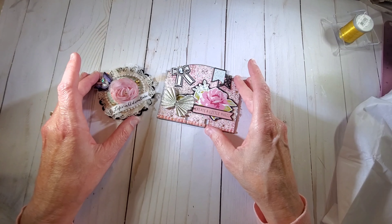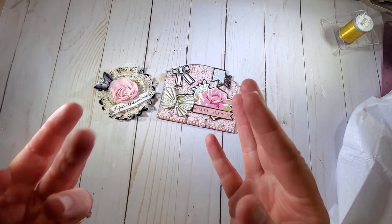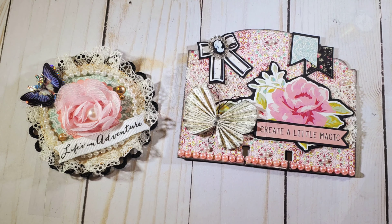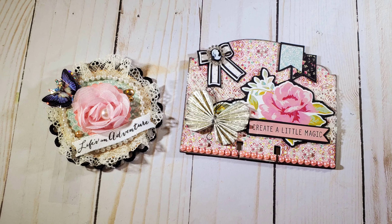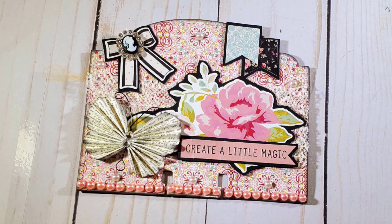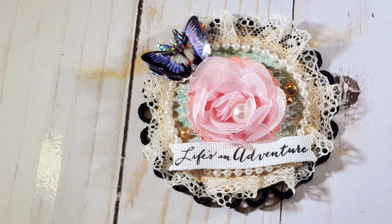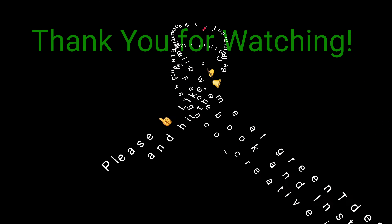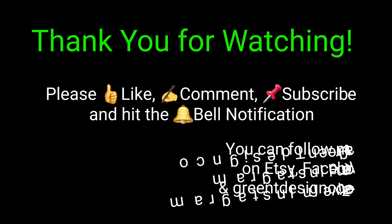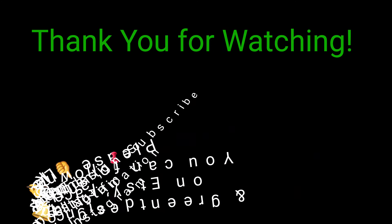I gotta take some pictures. Thank you. We'll see you in the next crafty video. Bye!